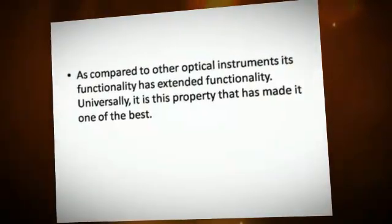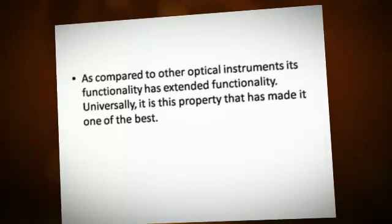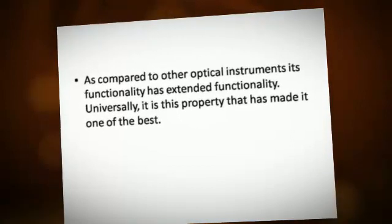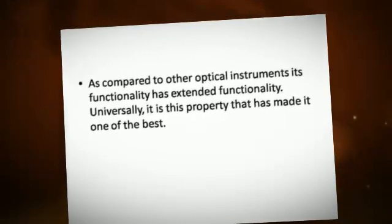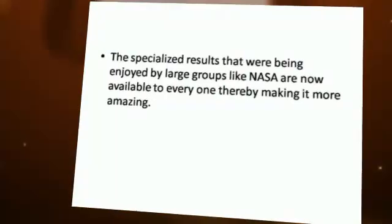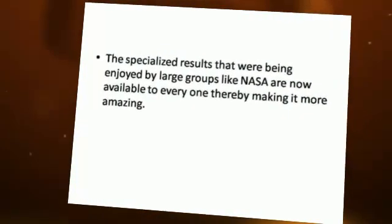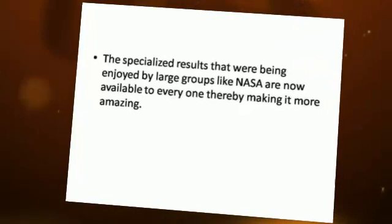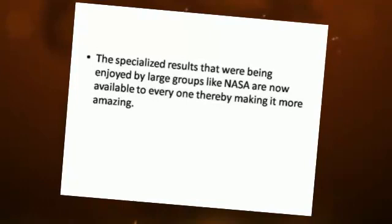As compared to other optical instruments, its functionality has extended capability. Universally, it is this property that has made it one of the best. The specialized results that were being enjoyed by large groups like NASA are now available to everyone, thereby making it more amazing.